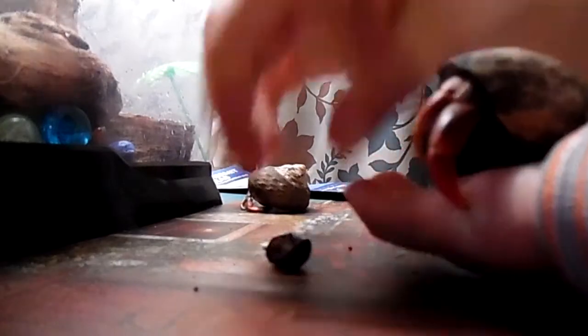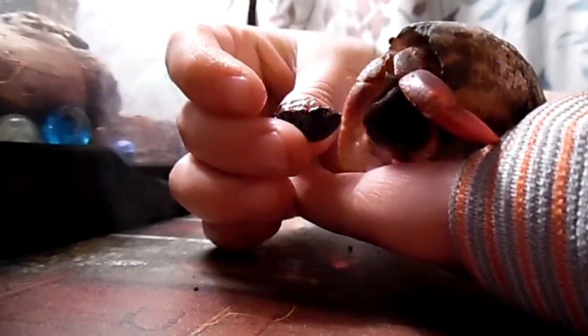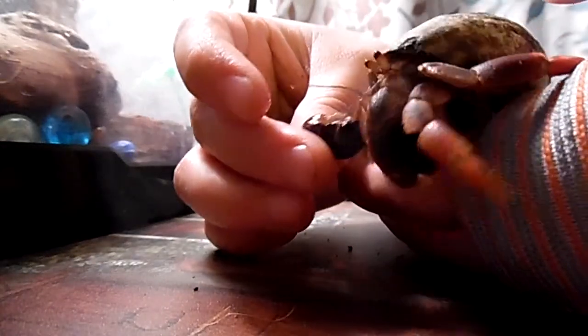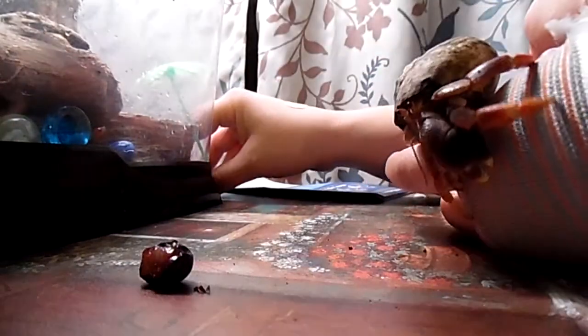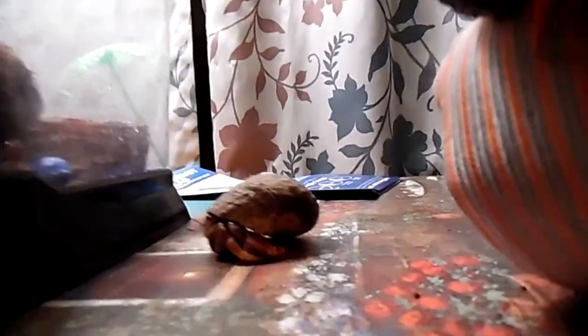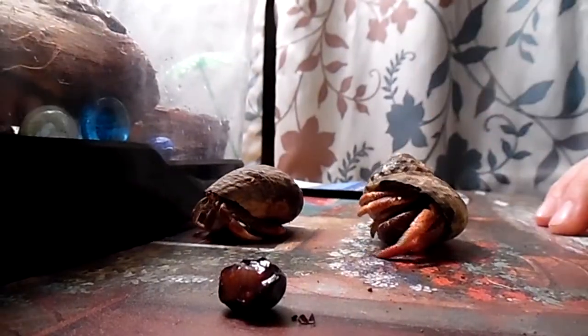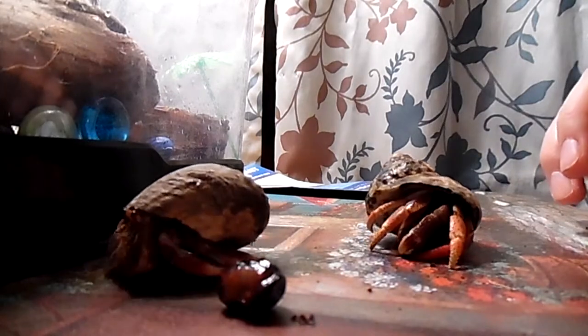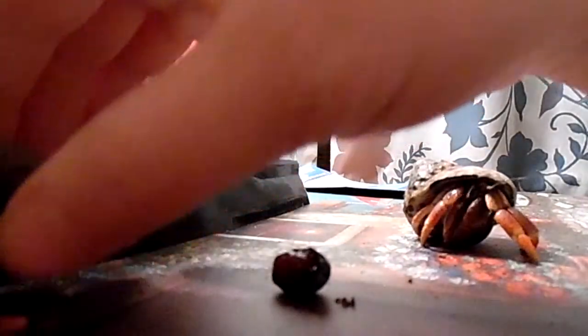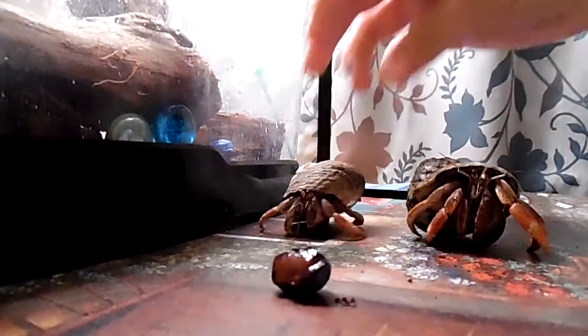He's a little skittish — he gets scared easily. Look what I got for you! Mrs. Krabs is making an escape. So I am going to set him down here with her. They also said that hermit crabs are very social, so they need to have a little buddy. So if you do decide to get one, I'd go ahead and get another one that was in the same cage as the one you picked out. That way you don't have to worry about them fighting or anything.